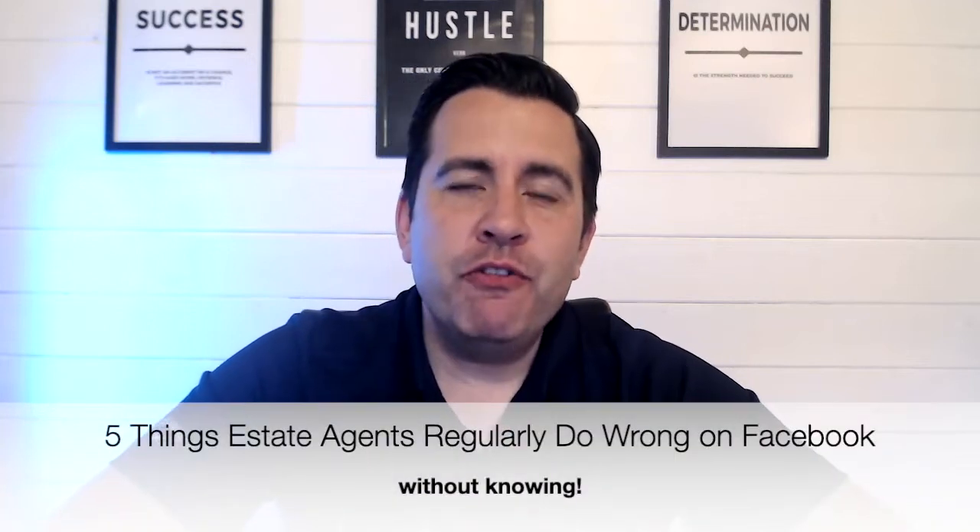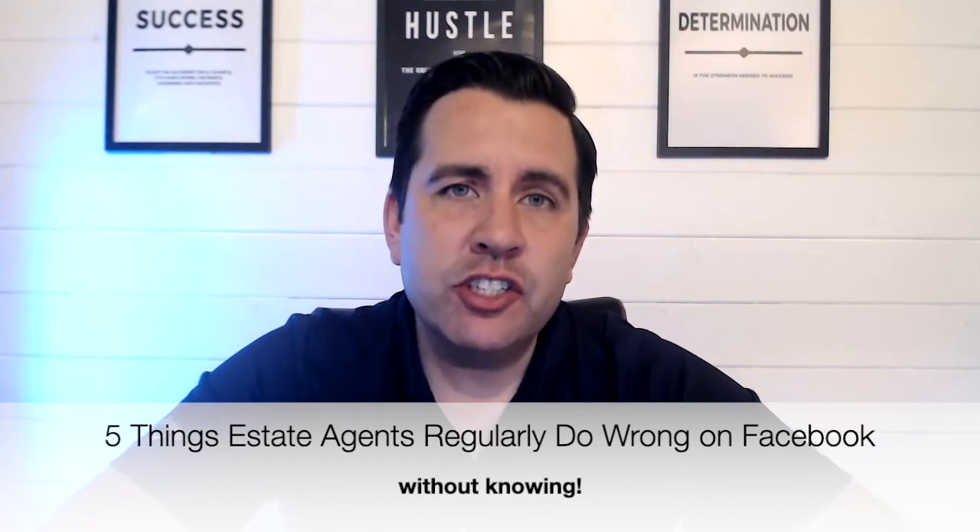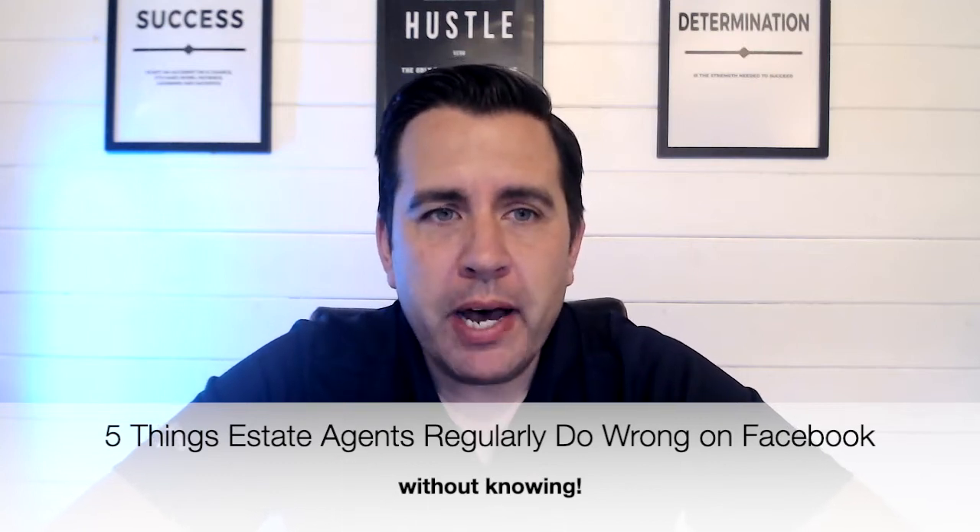Hi everybody, I'm Paul. I wanted to share with you five common mistakes that we're seeing estate agents and letting agents make with their Facebook pages.